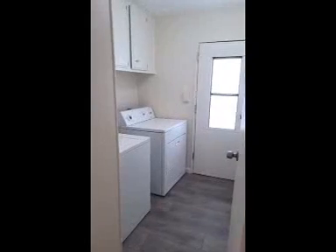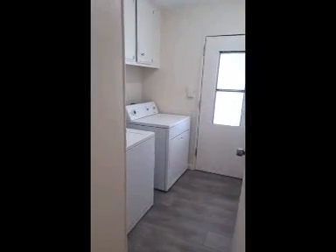We've got a laundry room with washer and dryer in the back. It does have central heat and air — it's not on now but it does work well.